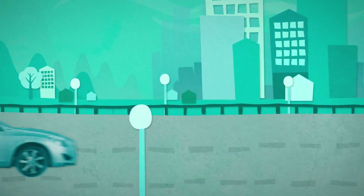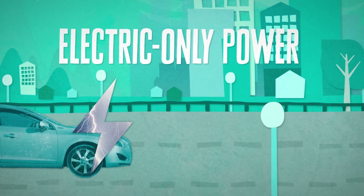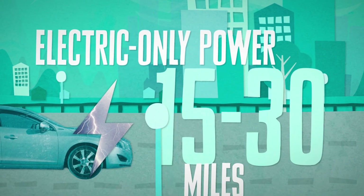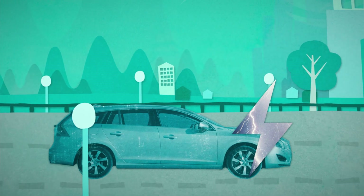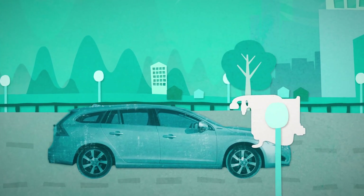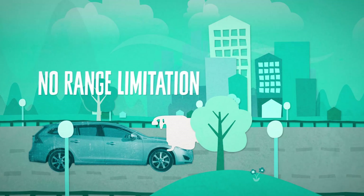Plug-in hybrids are ideal for urban areas as they can run on electric-only power for possibly 15 to 30 miles, thereby reducing fuel consumption and emissions. The petrol or diesel engine provides power when the battery is depleted, so there's no range limitation.